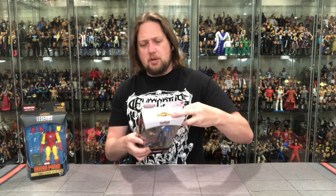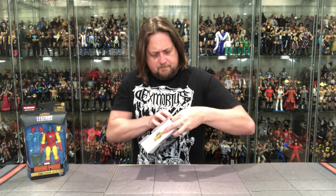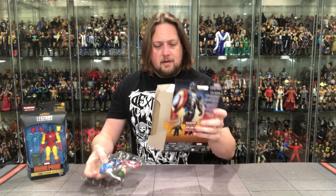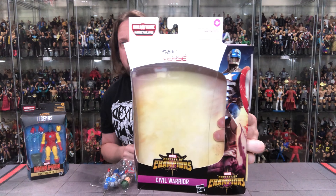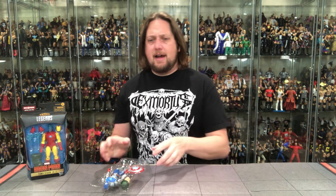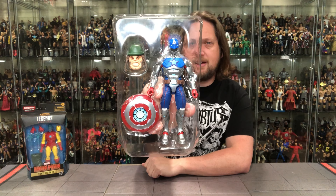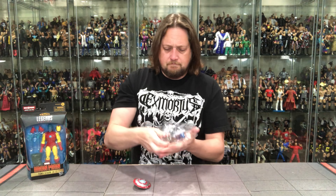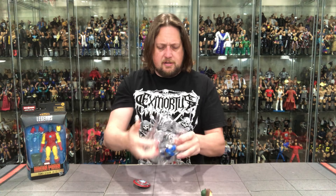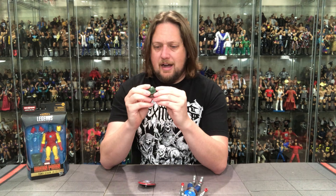All right, let's open up the Civil Warrior. Very bland yellow background — it just doesn't do anything for me. But there it is — plastic prison time. There he is, the old Civil Warrior. Mr. Hyde's head is in there and the shield like we talked about. Let's pop it out. Mr. Hyde — holy cow.